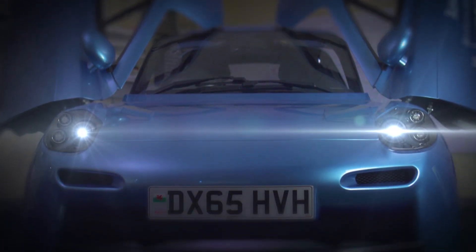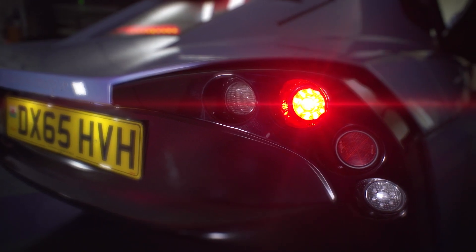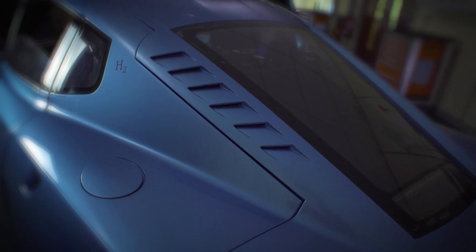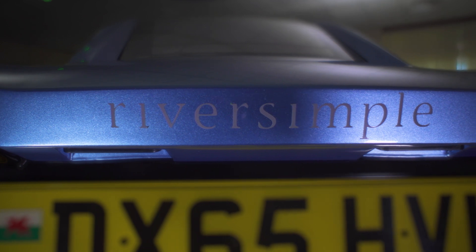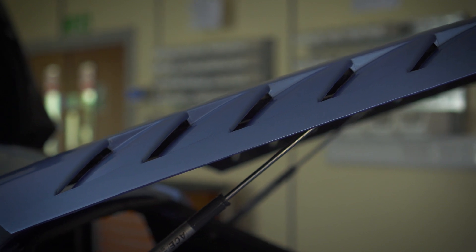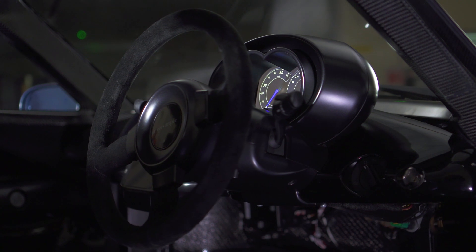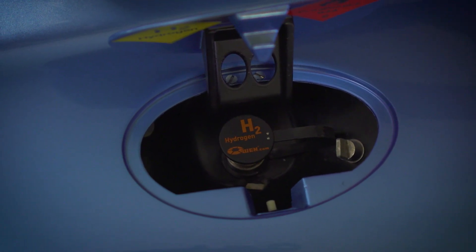The Rasa is the first application of our powertrain technology in a road legal vehicle. In a conventional car the engine is sized for maximum acceleration, but when you're cruising on a motorway you only use a small fraction of that power, which means the engine is mostly redundant for most of the car's working life. Energy efficiency is crucially dependent on light weight, so in our car we have a fuel cell that is sized only for the cruise speed.